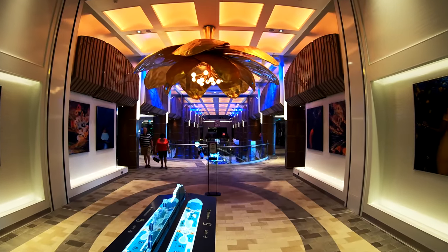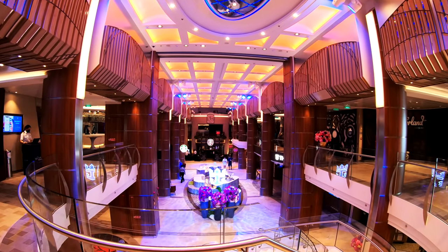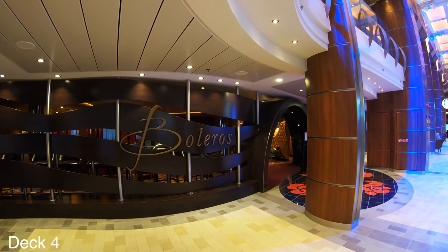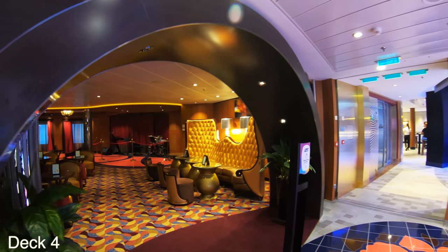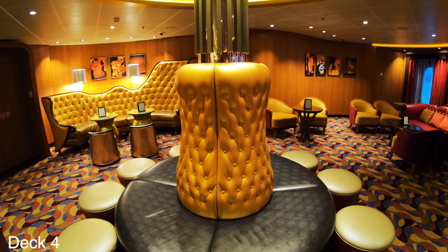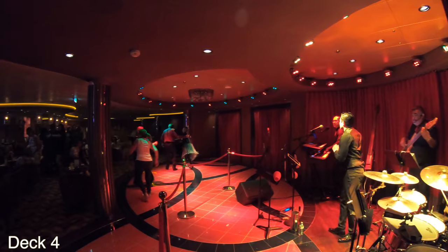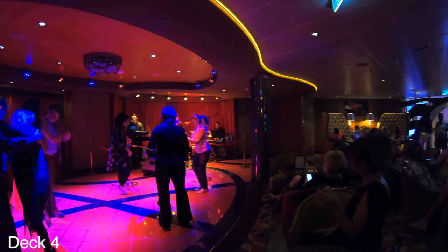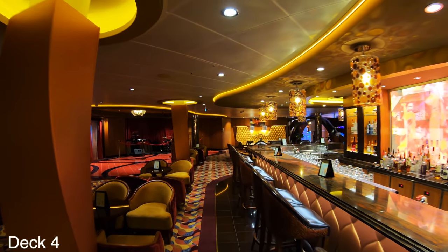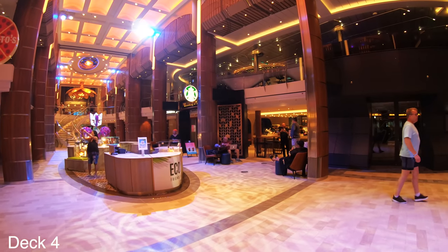We're going to start at the main area down here on the lower decks, right here midship on deck four and five. Let's take a look at Boleros. Boleros is right here on deck four. It's a lively venue with lots of music and dancing. Because it's right here midship and there are a lot of other venues around it, you constantly hear the music and dancing and fun throughout the entire cruise coming from this area — it kind of draws you in. You're always going to look in and see what's happening in Boleros.